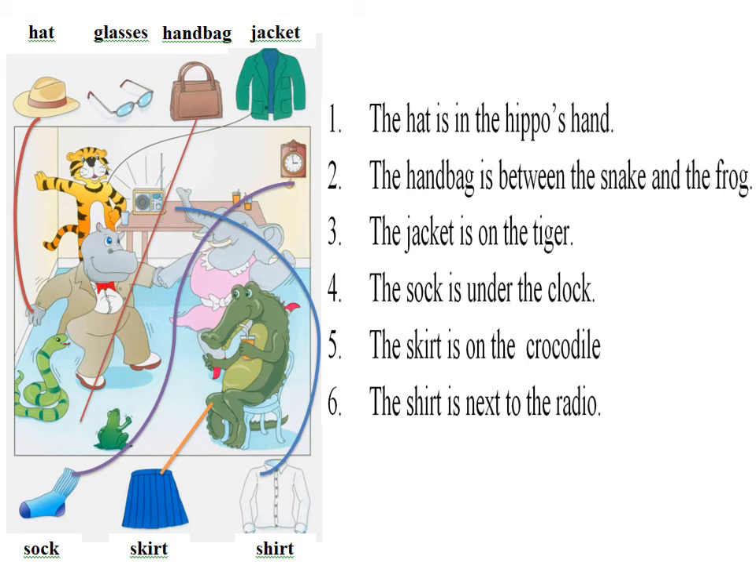3. Now find the hippo. Okay. Put the hat in his hand. Right. The hat is in the hippo's hand. 4. Now, can you put the shirt next to the radio? Pardon? Where do I put the shirt? Next to the radio. Okay. I'm doing it now. 5. And now put the handbag between the frog and the snake. Pardon? The handbag? Yes. Put it between the frog and the snake. Okay.